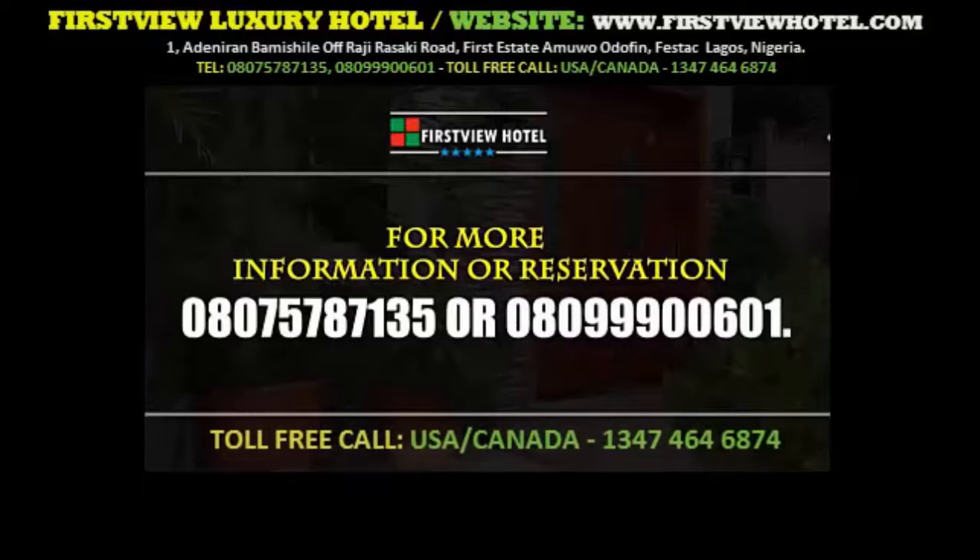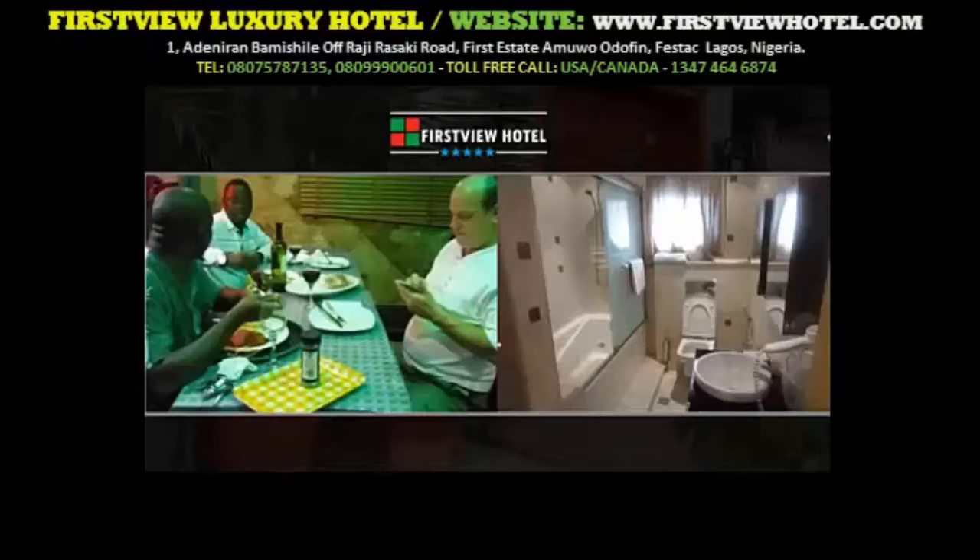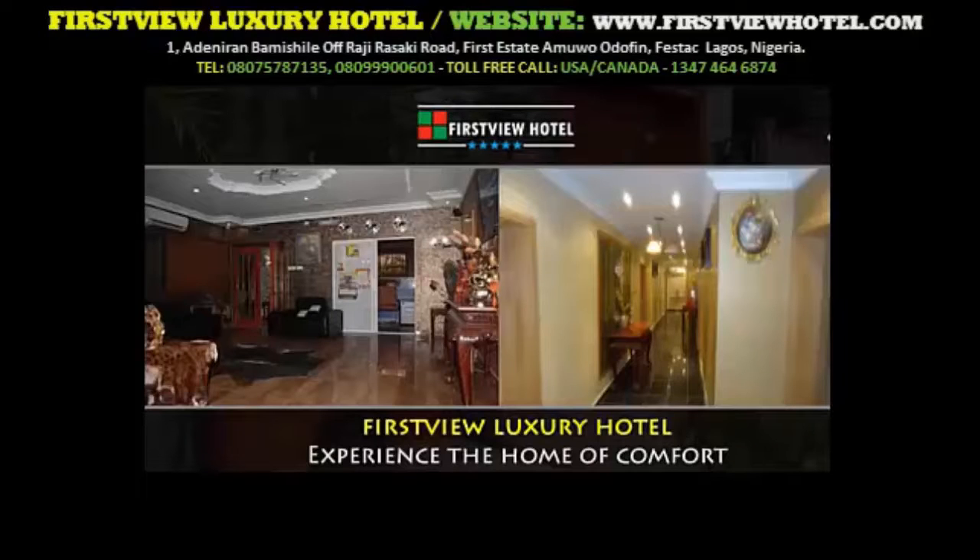For more information or reservation, please call us on 080-75-78-7135 or 080-99-90-0601. You can also take advantage of our online ongoing promo at www.fosbyhotel.com to make your reservation and payment for your favourite room, which attracts a discount rate. Please note, rooms are reserved based on first come, first served. Fosby Luxury Hotel — the home of comfort.